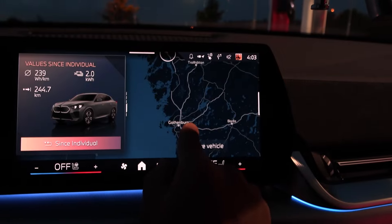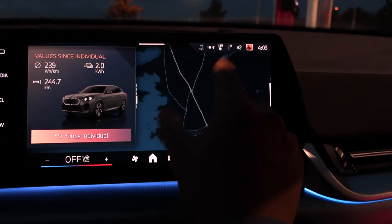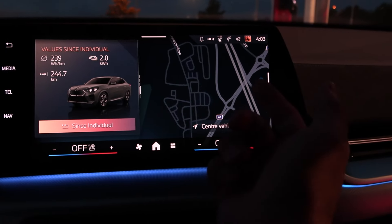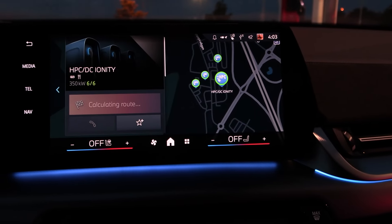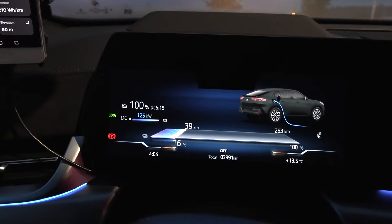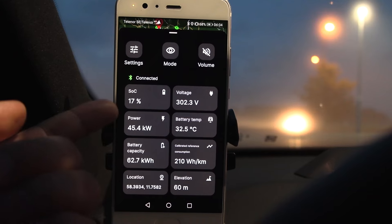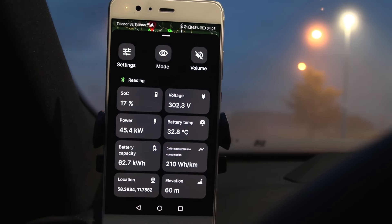Next stop is Varberg. I pre-selected it but let me check the map navigation. I can see the Ionity charger there. We're still receiving 125 kW — nice and flat so far. I notice what looks like a bug in the OBD data: state of charge is going up, voltage and battery temperature seem correct, but the power reading is incorrect. That must be a bug.